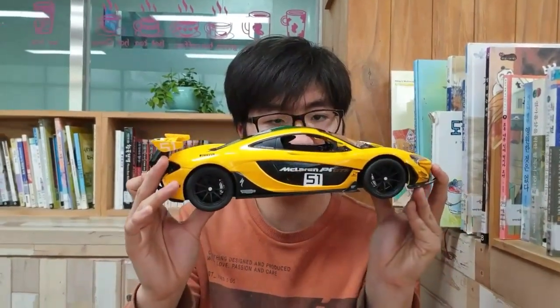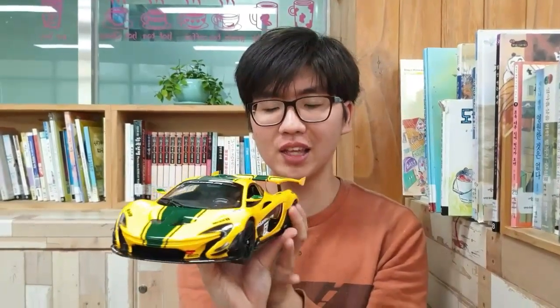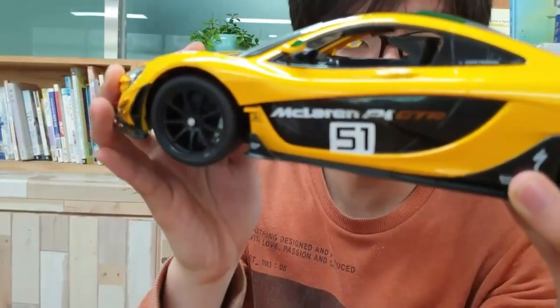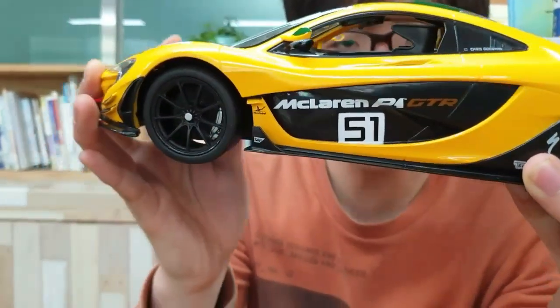It's a good thing to say. Now let's look at the car. Let's look at the car in a bit more detail.